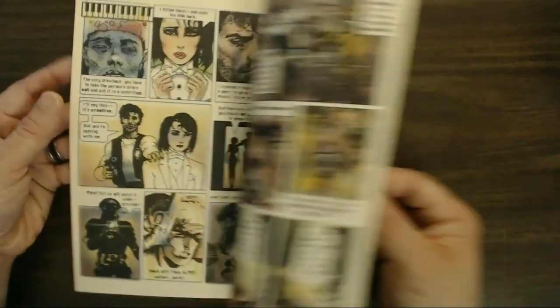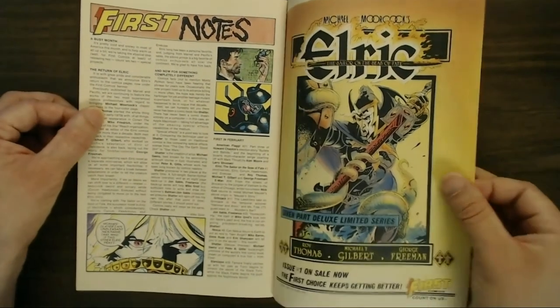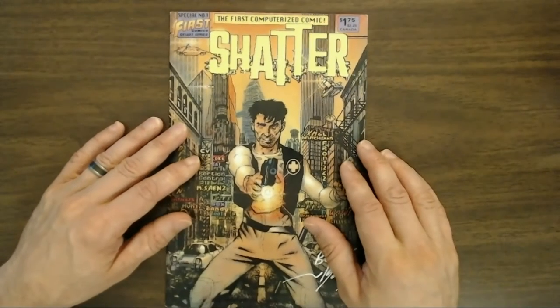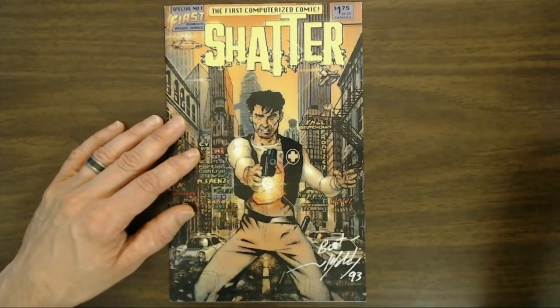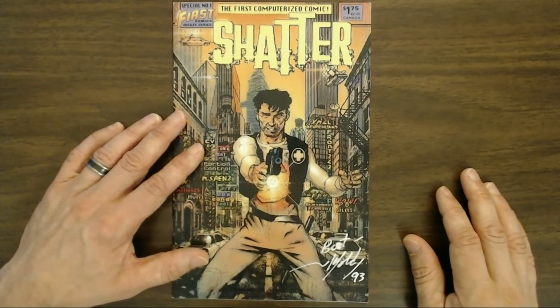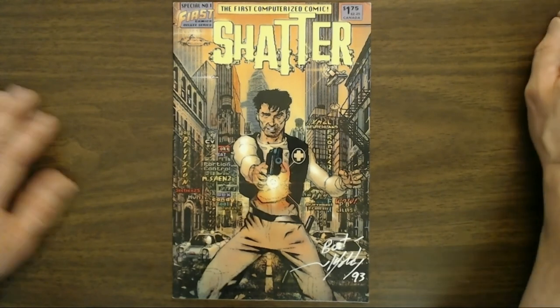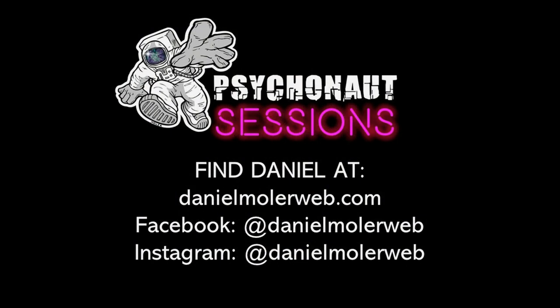It was a fun read — I enjoyed it. I don't know if I'll hunt down the rest of the books, but I certainly had a good time. I definitely love looking at anything from First Comics, and I'll do some deeper dives into First in the near future. So there you go: Shatter, the world's first computerized comic, done on the original Macintosh with a mouse. Keep it psycho, folks — we'll see you next time.